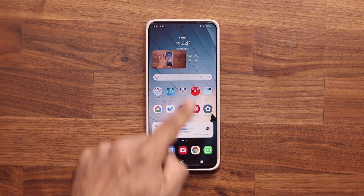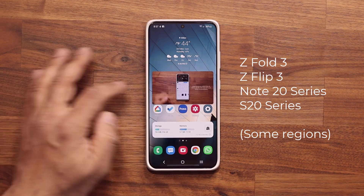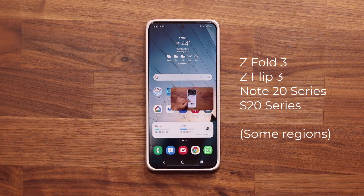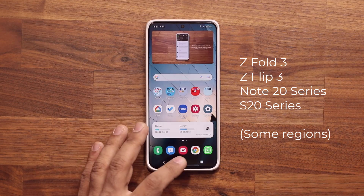Samsung has been pushing this update to the Samsung Galaxy Z Fold 3, the Flip 3, the Samsung Galaxy Note 20 series, and the Samsung Galaxy S20 series. That is happening right now, but it is only happening in some parts of the world.